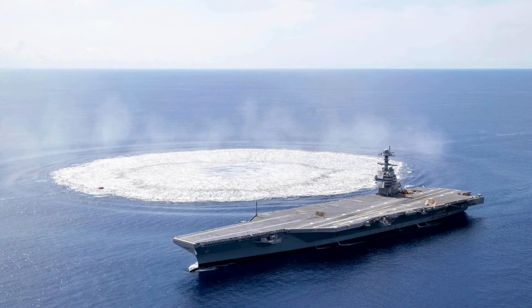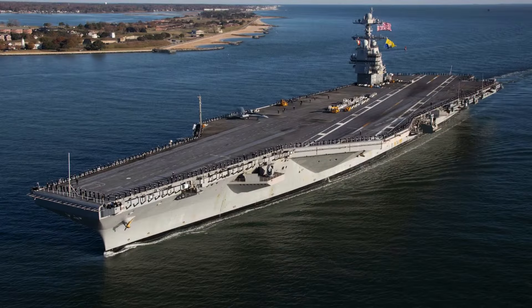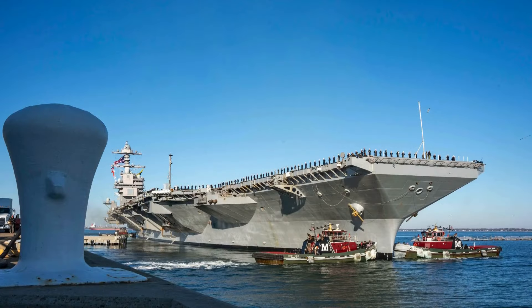The USS Gerald R. Ford is equipped with an impressive array of sensors, including an active electronically scanned multipurpose radar, an active electronically scanned volume search radar, and a volume search radar. Furthermore, it has solid armament, including surface-to-air missiles and a 25mm machine gun system, demonstrating its self-defense and protection capabilities.